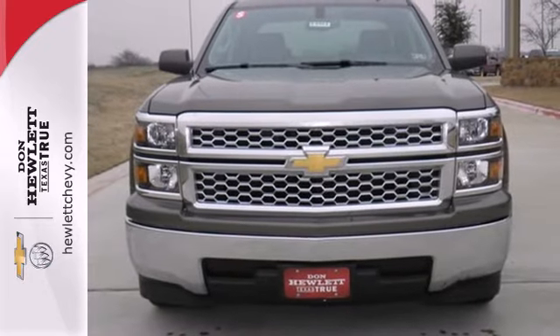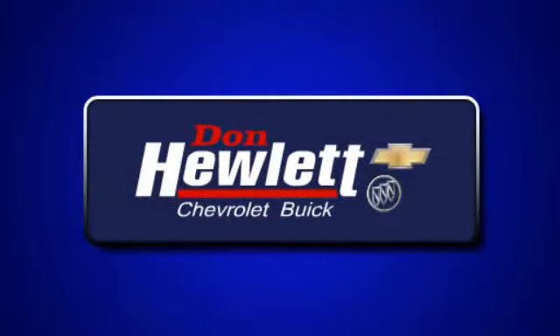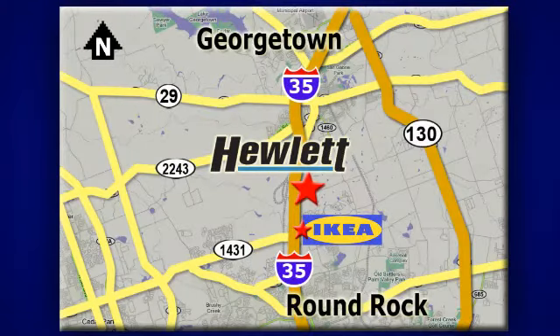Put this pickup to the test. Come in today. At Don Hewlett Chevrolet Buick, we make it easy. We are conveniently located at 7601 South I-35 in Georgetown, Texas.